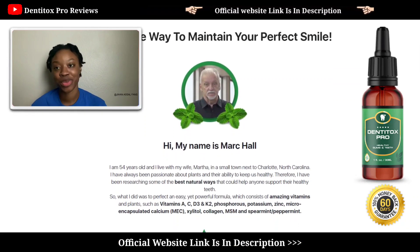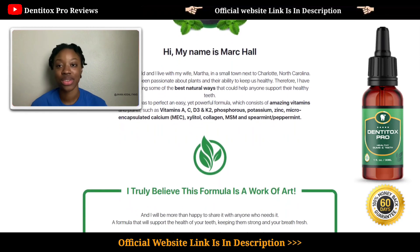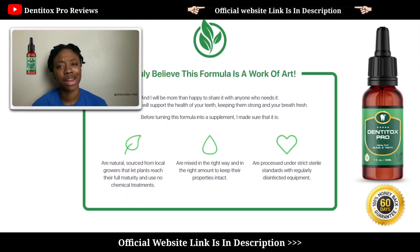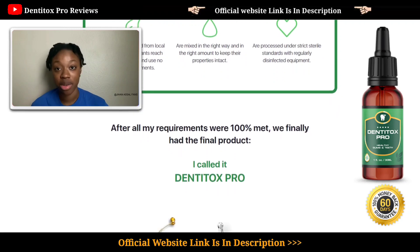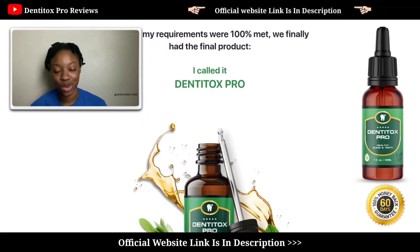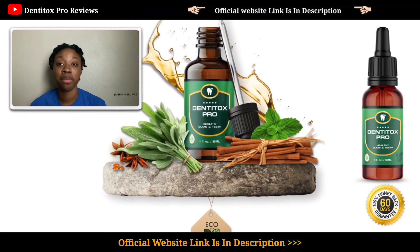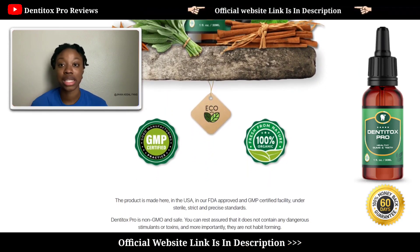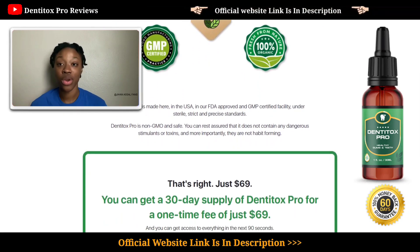Hi guys, welcome to my Dentitox Pro review video. In this detailed review I'm going to walk you guys through my experience with the Dentitox Pro supplement, the pros and cons, and whether or not the supplement actually works. One of my close relatives has been using this supplement for the past one to two months and she told me to share this with you guys. I'm going to share some important things and some serious alerts that you need to know before buying the supplement, and what I discovered that you need to avoid if you don't want to lose your money.